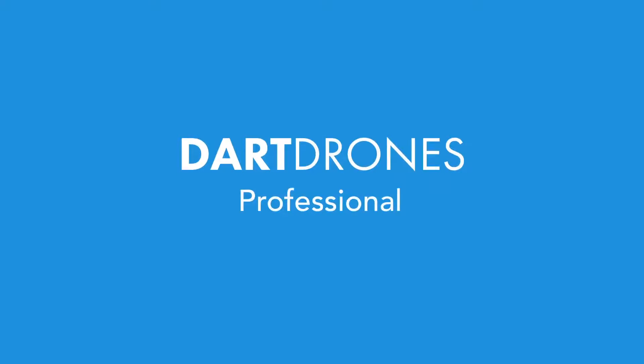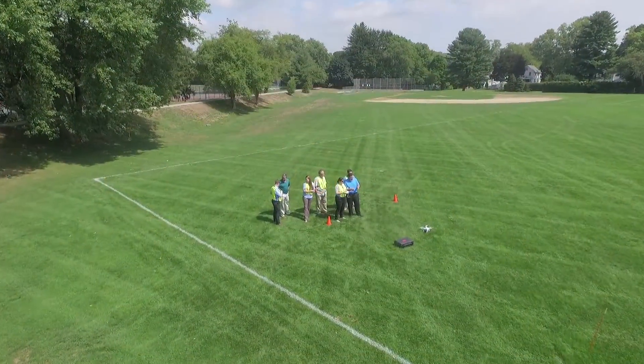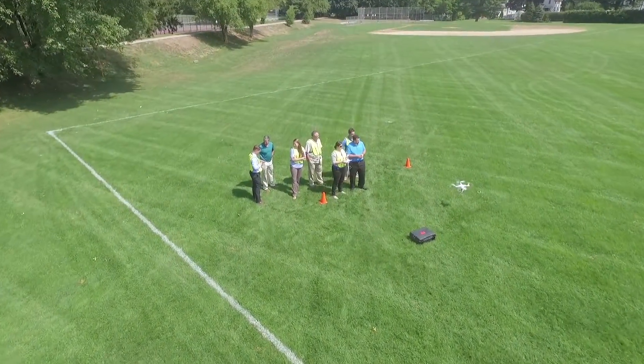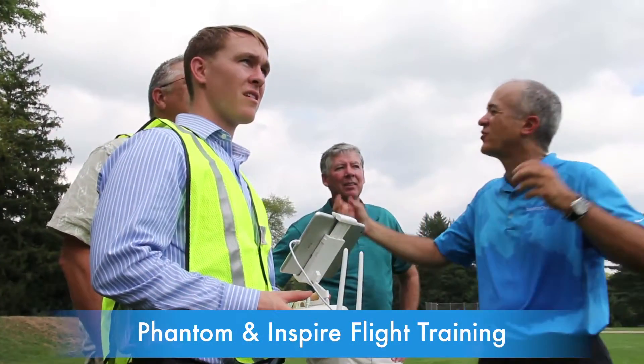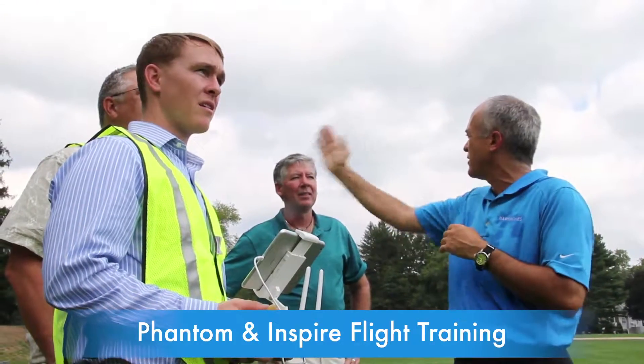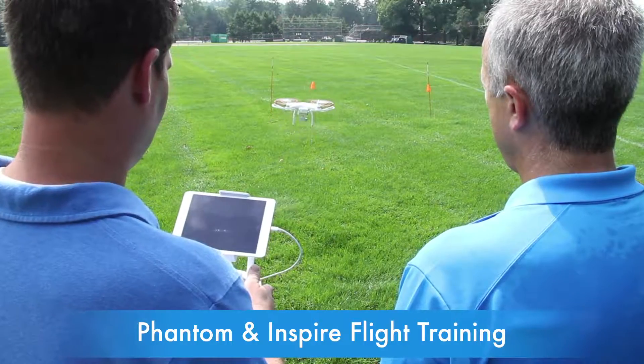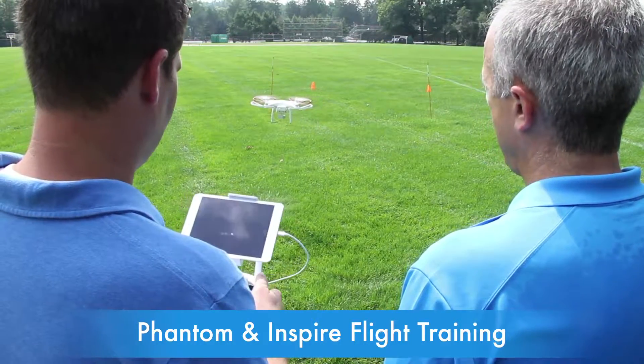The DART Drones Professional Drone Pilot Certification Package is perfect for anyone looking to learn how to be a professional drone pilot and commercialize their drone flying. Gain access to our full-day, in-person, Phantom & Inspire course which gives you outdoor time with our expert flight instructor to learn how to operate the DJI Phantom & Inspire series to its fullest potential.